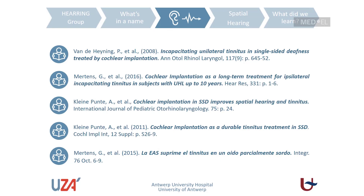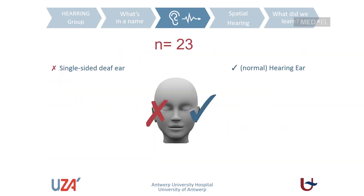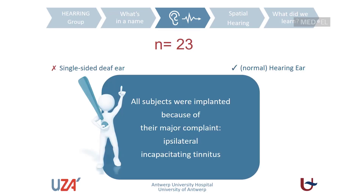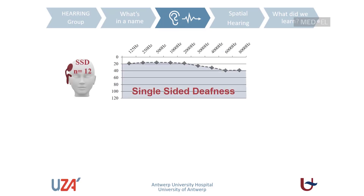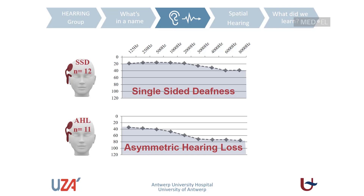Looking at our included patients, we included 23 subjects suffering from single-sided deafness — having one normal or semi-normal hearing ear and implanted with a cochlear implant in the contralateral deaf side. It's very important to stress that all patients were included primarily because of their major complaint: ipsilateral incapacitating tinnitus — not simply single-sided deafness. We divided patients into two categories: those with single-sided deafness (normal hearing contralaterally) and those with asymmetric hearing loss (mild to moderate hearing loss contralaterally).